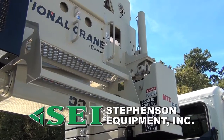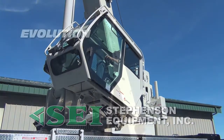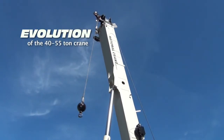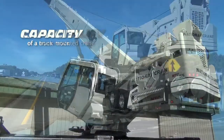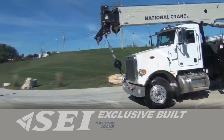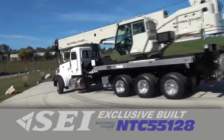Designed from our 60 years of experience in the crane market, Stephenson Equipment brings you the evolution of the 40 to 55-ton crane, offering you the roadability of a boom truck and the capacity of a truck-mounted crane. Introducing Stephenson's exclusive-built NTC 55128.